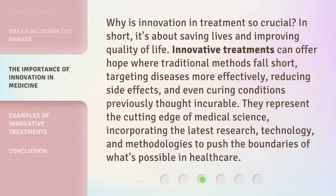Why is innovation in treatment so crucial? In short, it's about saving lives and improving quality of life. Innovative treatments can offer hope where traditional methods fall short, targeting diseases more effectively, reducing side effects, and even curing conditions previously thought incurable.